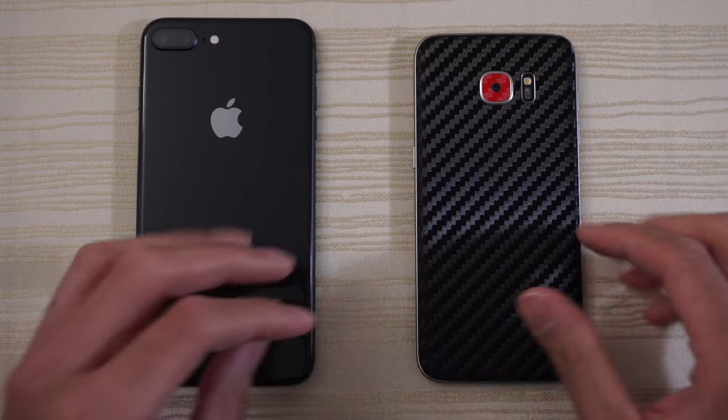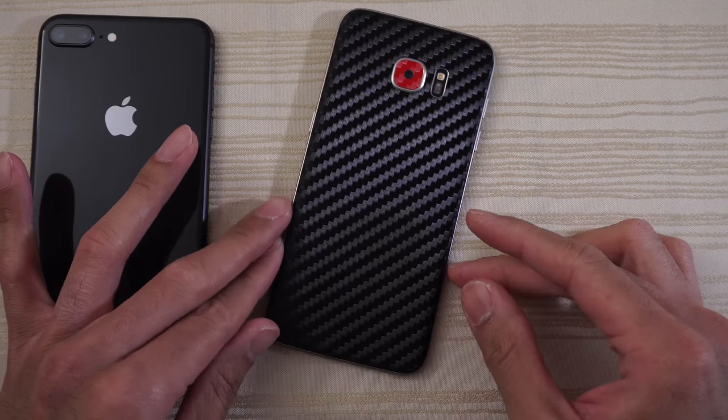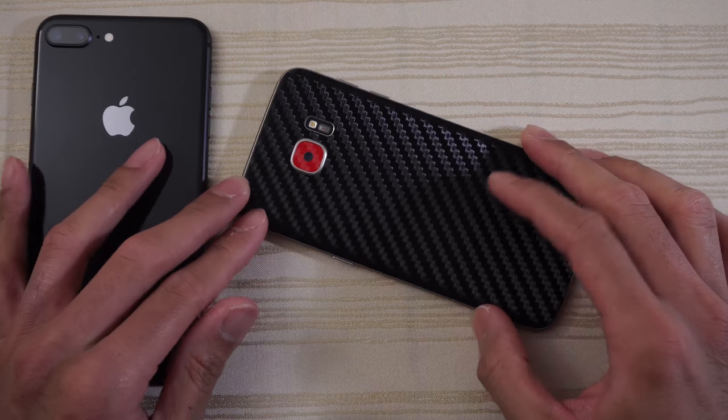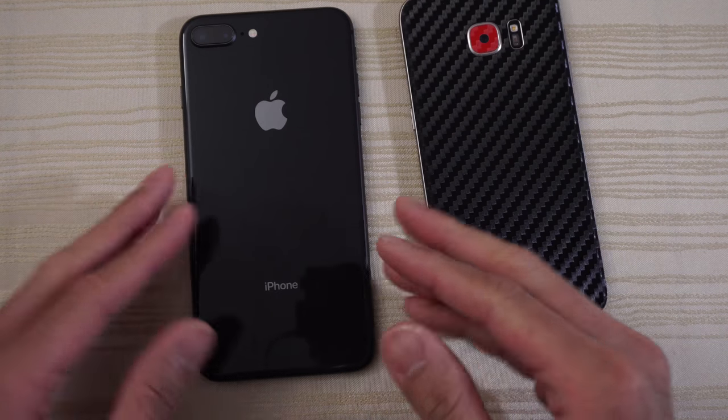Hey guys, so I've decided to dust off my S7 Edge here. This is the Exynos 8890 variant with 4 gigs of RAM.